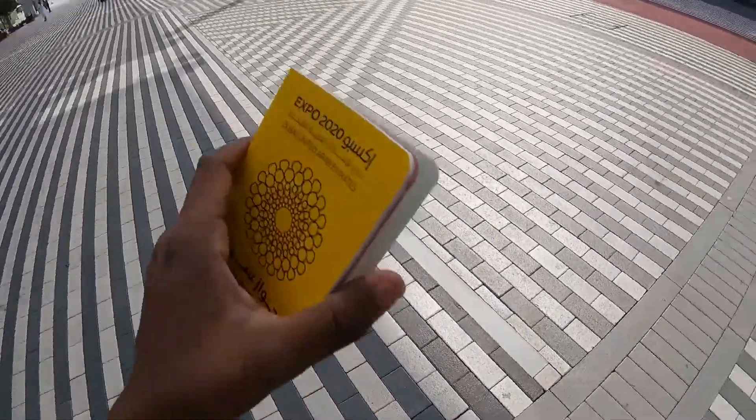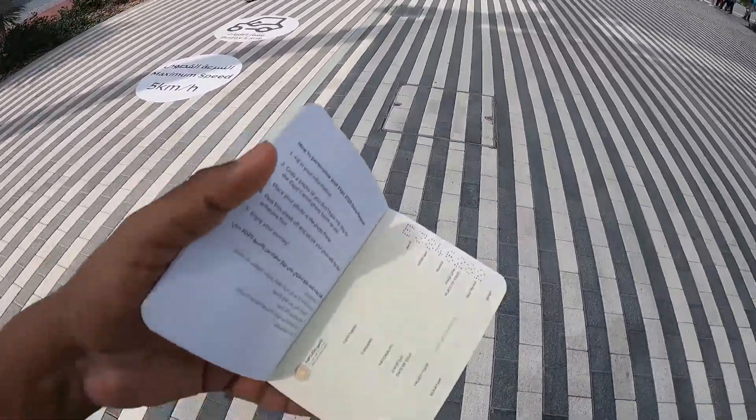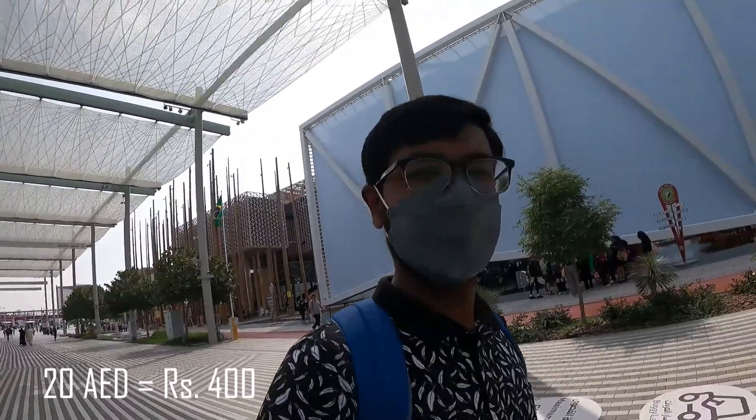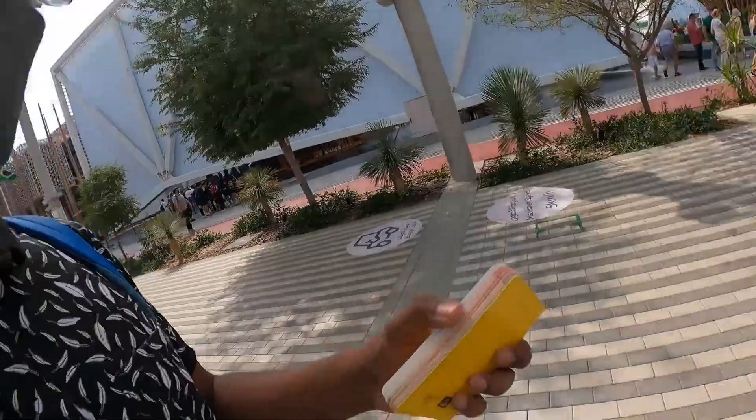This is my Expo 2020 passport. It is 20 dirham and it has been my interest. I will go to any pavilion and put a stamp there, so I will go through the whole day.